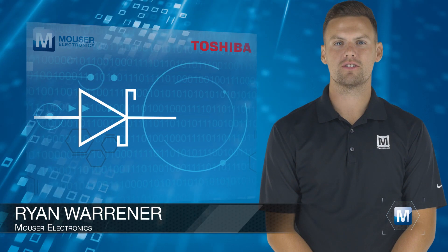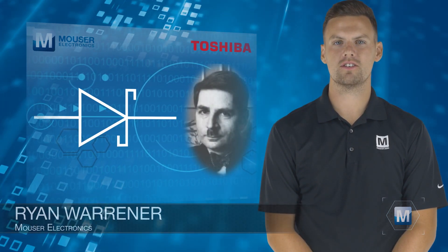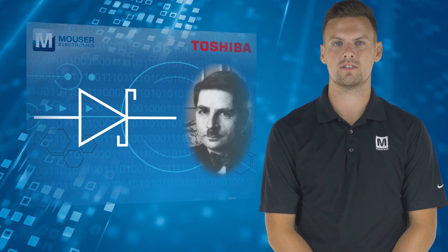Schottky diodes, named after German physicist Walter H. Schottky, are metal-semiconductor junction diodes that have less forward voltage drop than PN junction diodes and can be used in high-speed switching applications.